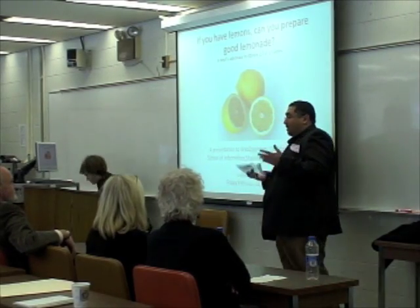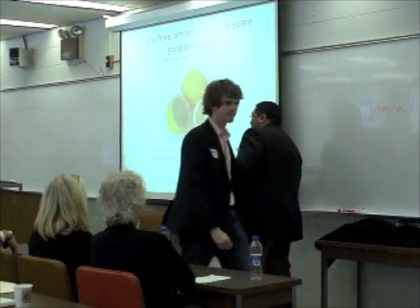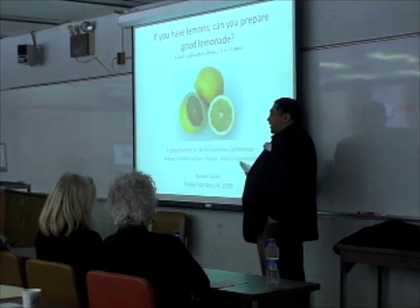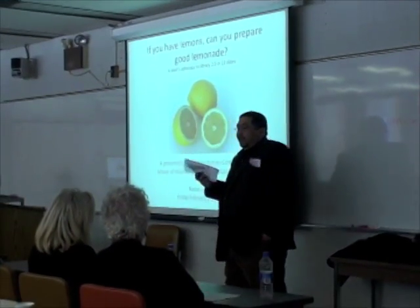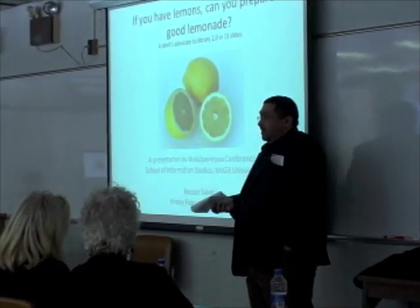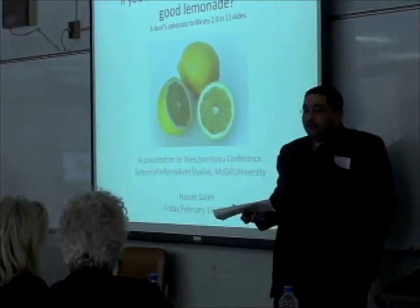I'm a PhD student here. My presentation today is mainly from a professional perspective as an academic librarian on Library 2.0. I thought that would be something of interest to describe in this session as an academic librarian in a library school, in the presence of academic librarians as well.